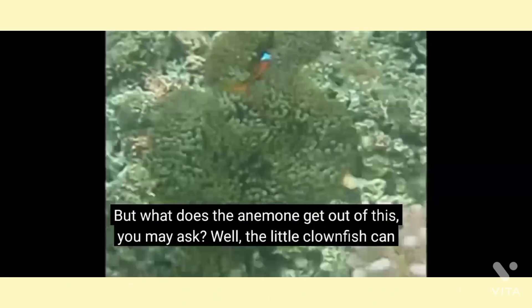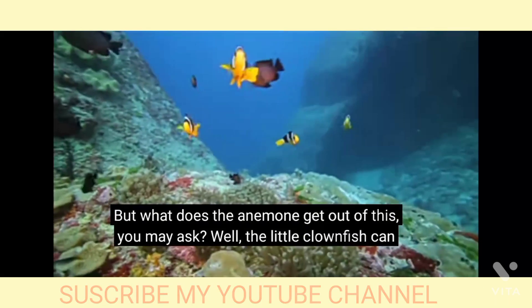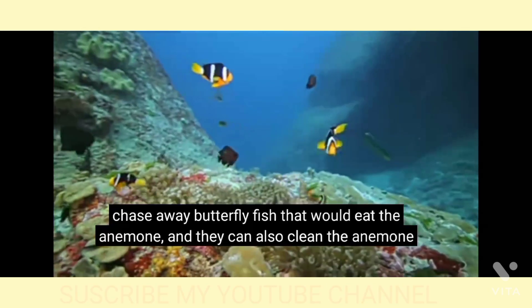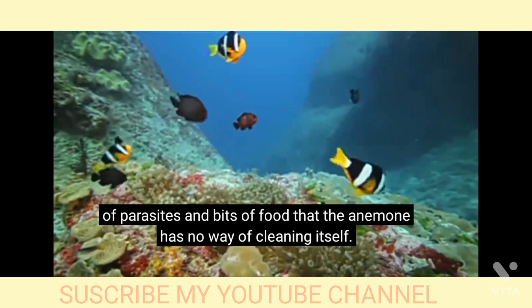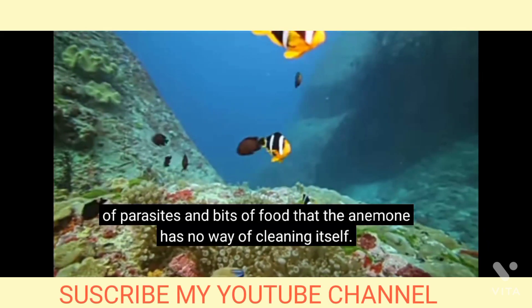But what does the anemone get out of this, you may ask? Well, the little clownfish can chase away butterfly fish that would eat the anemone, and they can also clean the anemone of parasites and bits of food that the anemone has no way of cleaning itself.